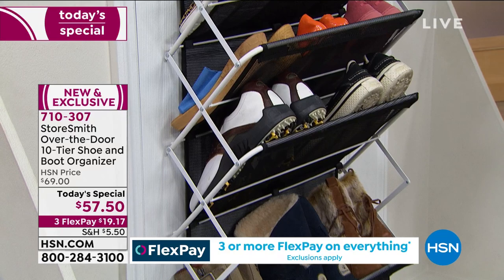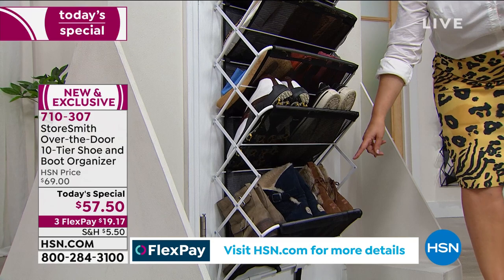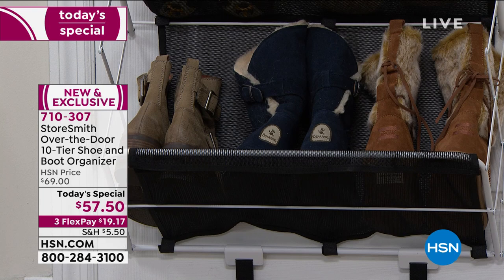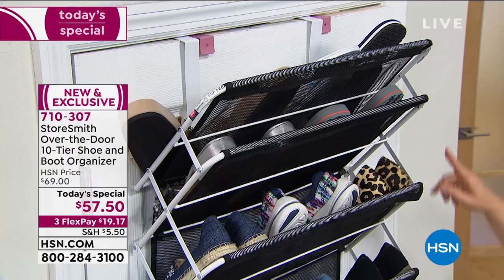We took your advice, we listened to what our customer wants — some of our best ideas come from you — and we improved it even more. Now you've got the wider shelf on the bottom for taller shoes, and the narrow shelves on top. A lot of customers said they use it for knitting essentials, in their craft room, and they need a smaller space so things don't fall out. We listened there as well. Think of all the doors in your home — the possibilities are endless.